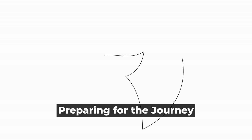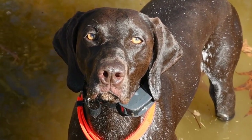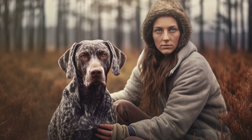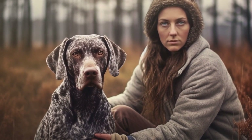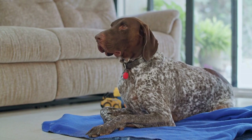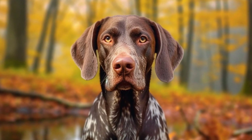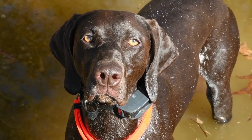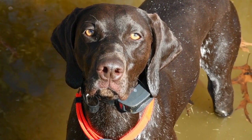Preparing for the journey. To ensure a smooth and stress-free trip with your German Shorthaired Pointer, it is essential to pack all the necessary items. Some of the essentials include: food and water bowls — bring collapsible bowls that are easy to carry and use on the go; food and treats — pack enough food for the duration of your trip, as well as some treats to reward good behavior; a leash and collar — always have a sturdy leash and collar on hand for walks and outings; and medications and medical records — if your dog requires any medications, make sure to have an adequate supply and keep their medical records handy in case of emergencies.